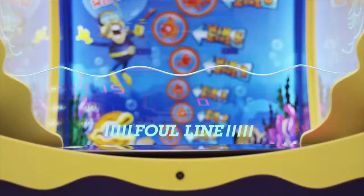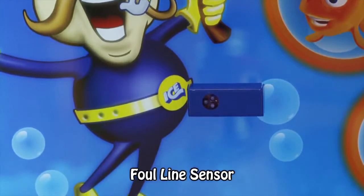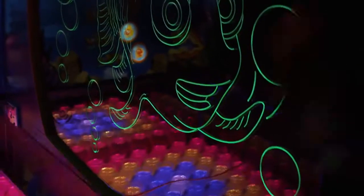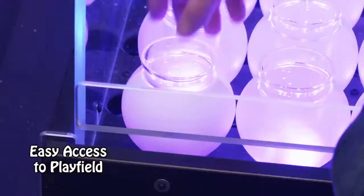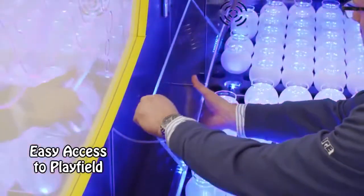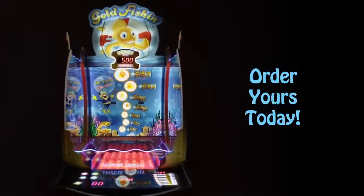Manufactured to the highest standards by the world's top factory, Gold Fishing utilizes sensors to prevent players from cheating. LEDs illuminate the laser cut fishbowl, and the playfield was designed with the operator in mind. With easy access to the playfield, operators are ecstatic with the ease and reliability of Gold Fishing. Order yours today.